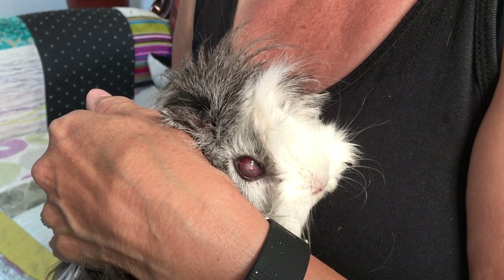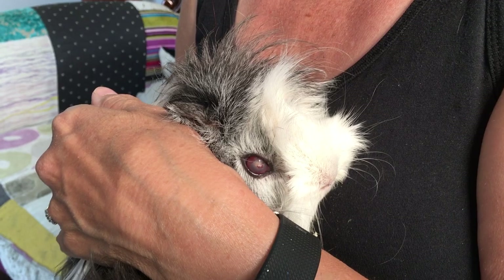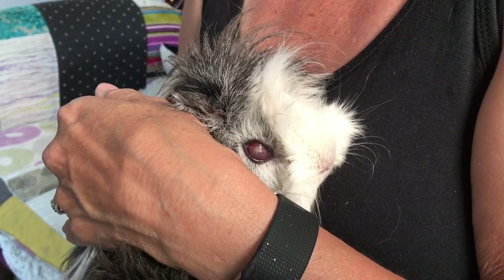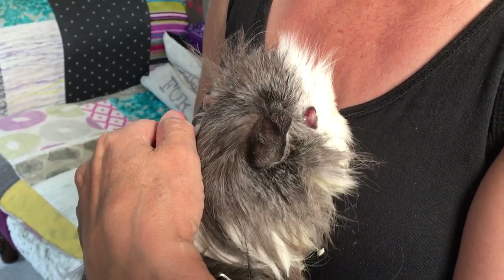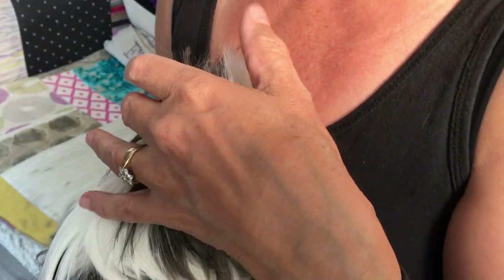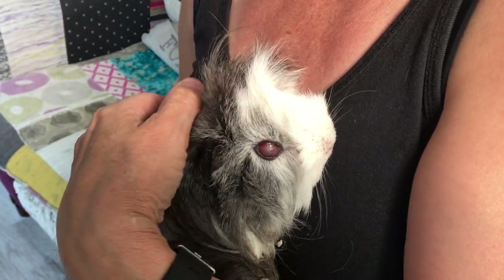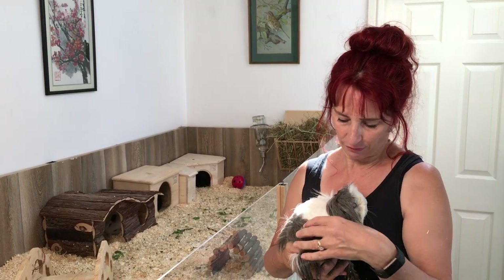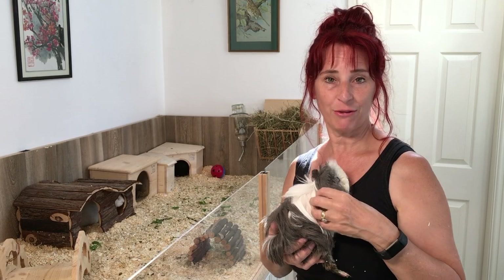We have three different medications: the eye drops, some painkillers because it's probably quite sore for her, and also some antibiotics. The antibiotics and painkillers are liquid, which she'll have in a syringe, and we'll show you how we give those to her. We took Sparkles to the vet yesterday and she's had her first lot of medication. Today we're going to have another look at her eye, see how it's getting on, and give her her medication for this morning.